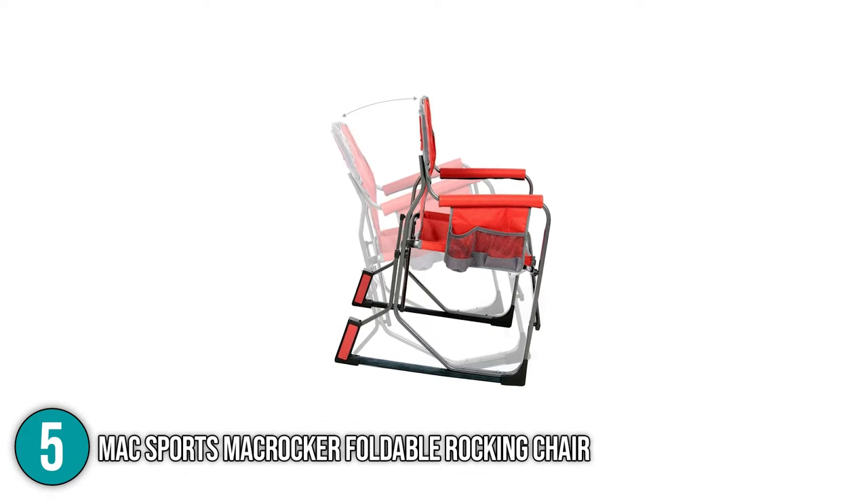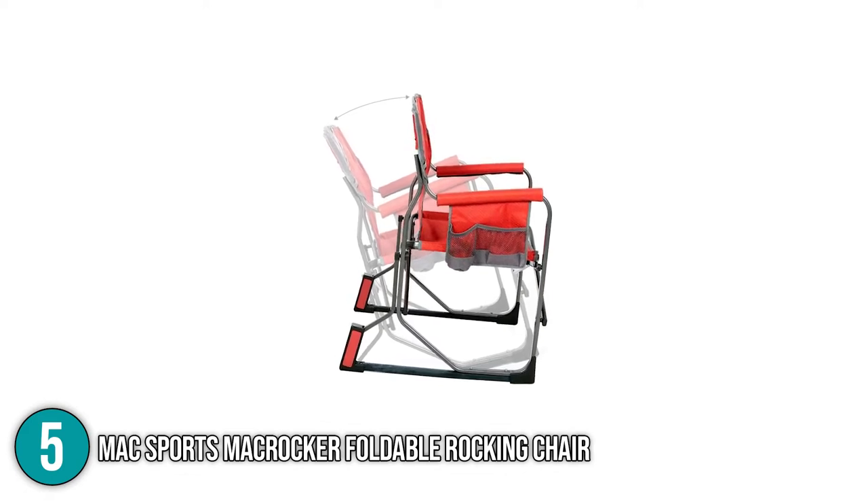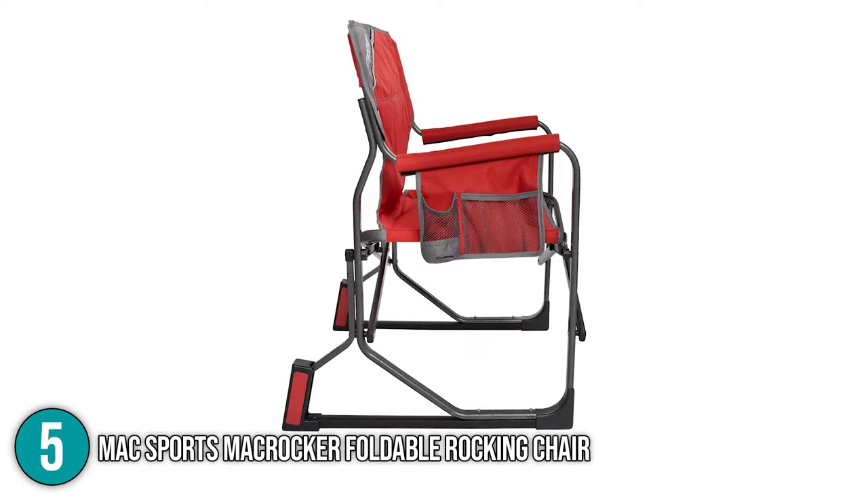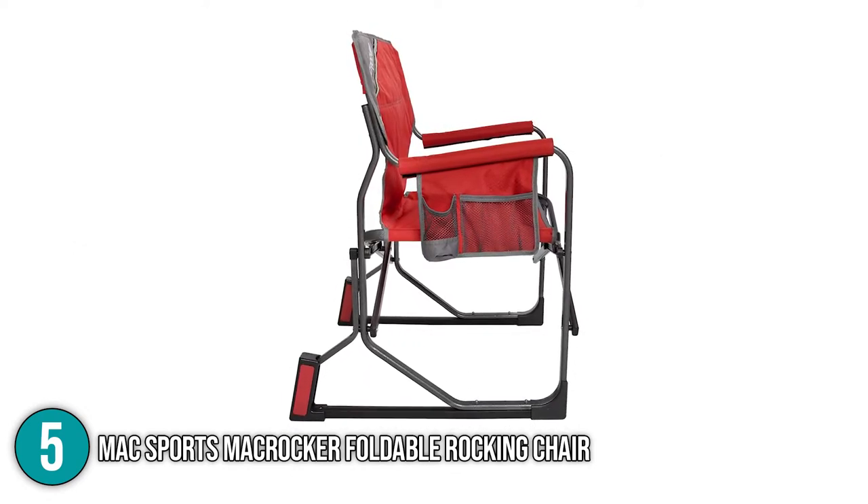This folding camp rocker is extremely portable and lightweight while being heavy-duty enough to hold up to 225 pounds. You can take it to camp out on your lawn, to the beach, or beside the fire pit.